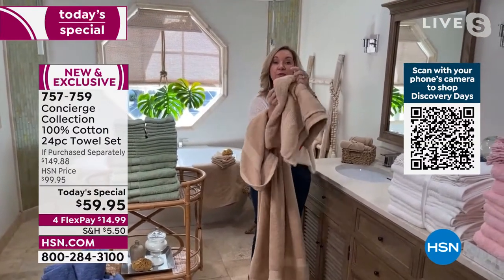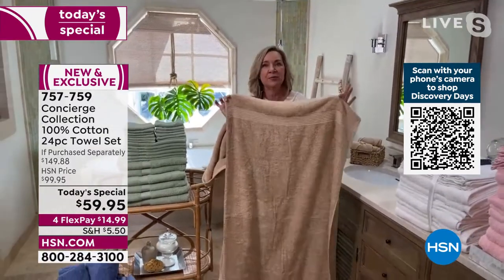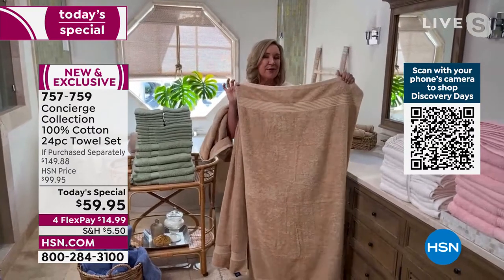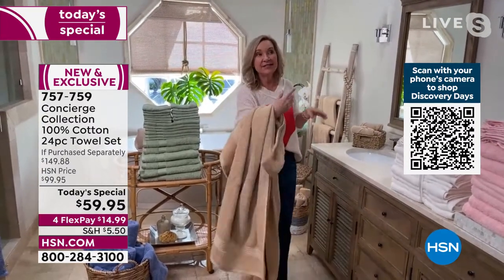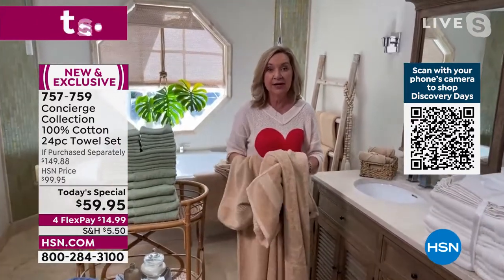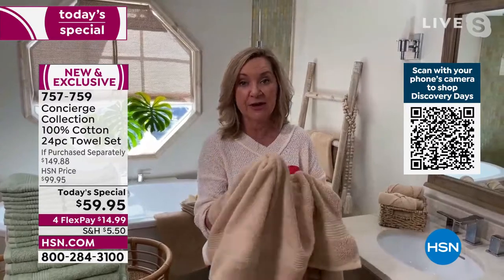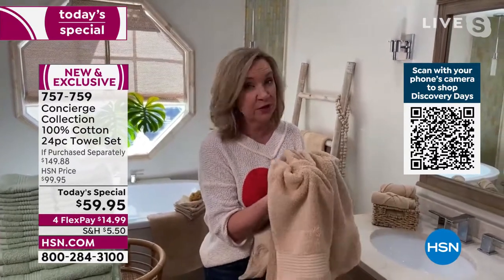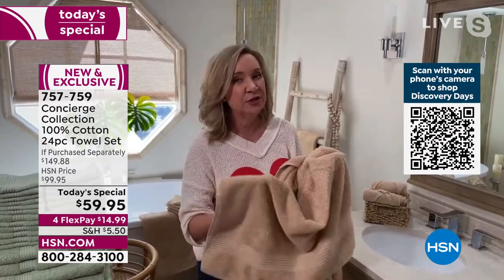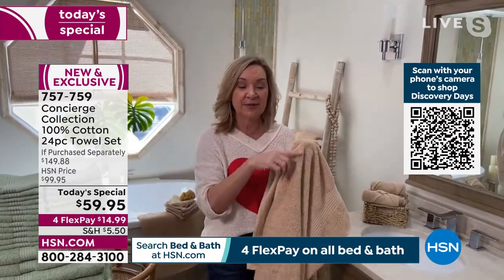We're including four bath towels too — you wouldn't want to put a bath sheet on your head since it'd be too big. You can use the bath towels for that. Even poolside or at the beach, a couple of bath sheets work much better than typical beach towels. They're solid colors, coordinated, and 100% cotton.